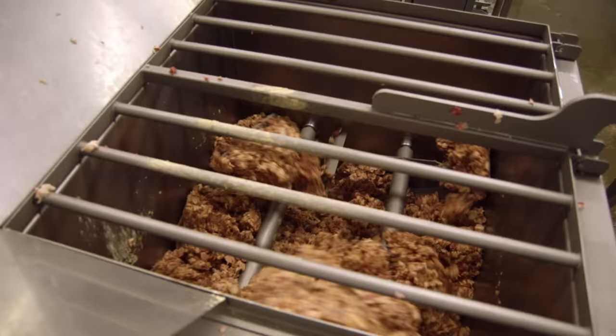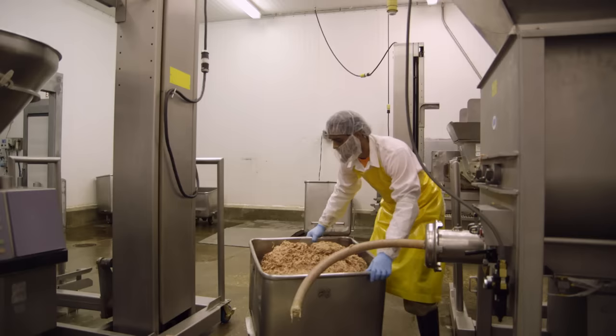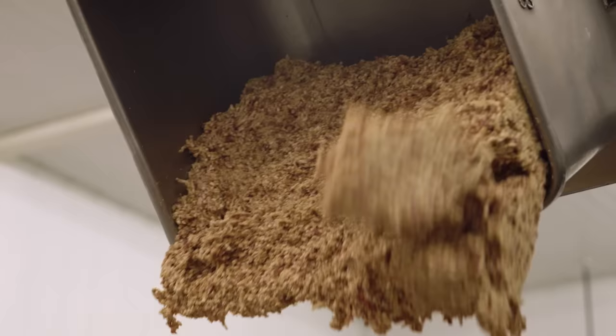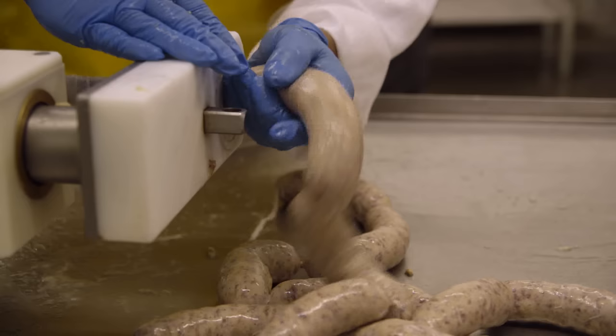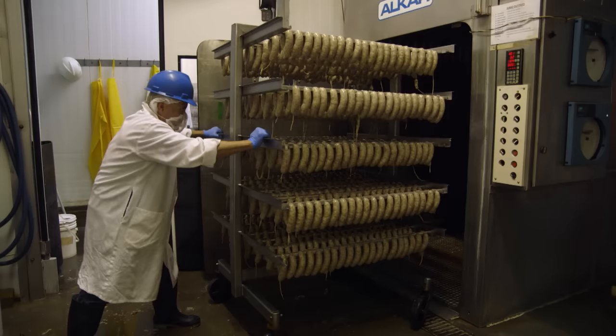We do have a USDA inspected processing facility here at our restaurant in Elgin, on the back side of our restaurant. We've got about 15,000 square feet under refrigeration where we make all of our sausage and barbecue products. That inspection gives us the ability to ship it across state lines. I think our sausage is special just because it's simple. It's not over-engineered. When you read our ingredient statement, you can understand exactly what's in the sausage.